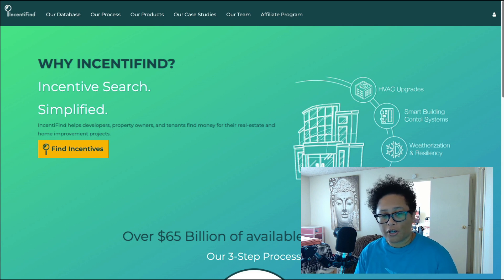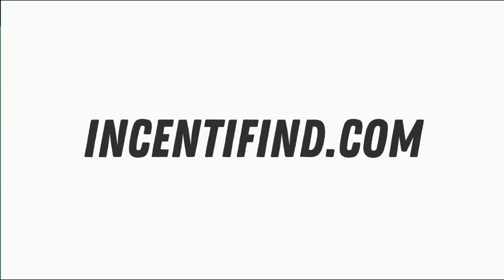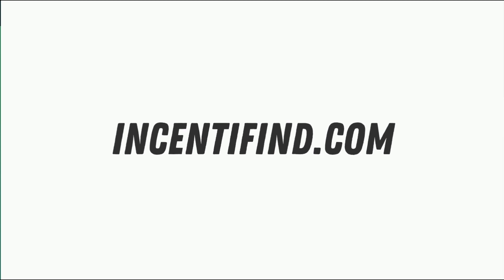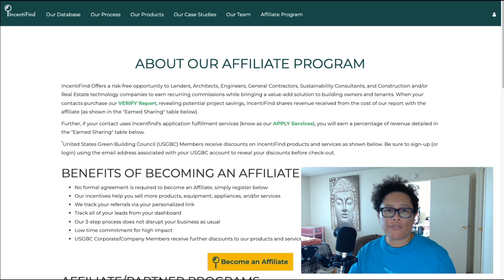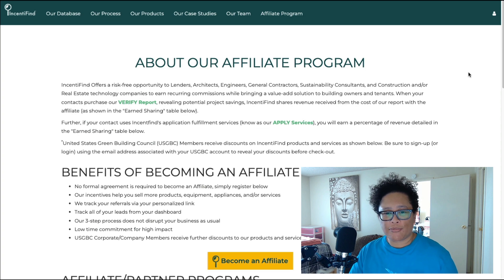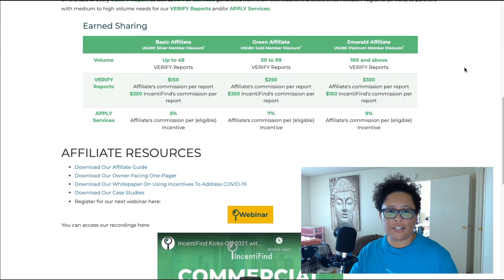The first affiliate program I'm going to cover today is called IncentiFind and you can find them at IncentiFind.com. This service helps developers, property owners, and tenants find money for their real estate and home improvement projects. So if you want to get into the real estate niche, this is an awesome service to recommend. The affiliate program offers different commission rates and if we scroll down the page you can see what they offer.